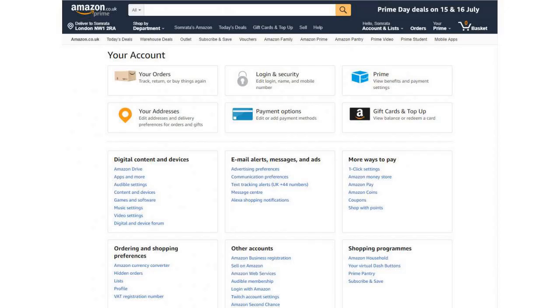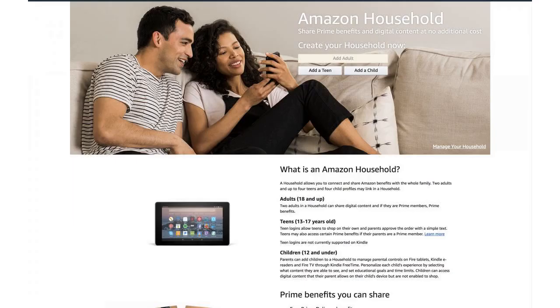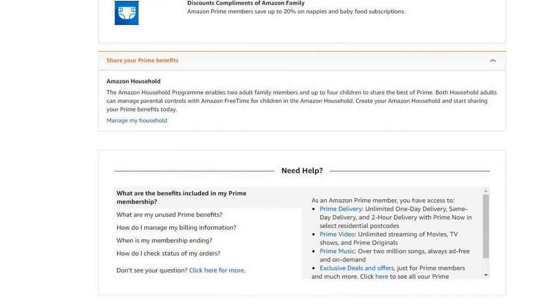A better method is to take advantage of one of Prime's least well-known perks. Amazon Household lets you link another account to your own, extending your Prime benefits to them, and vice versa.